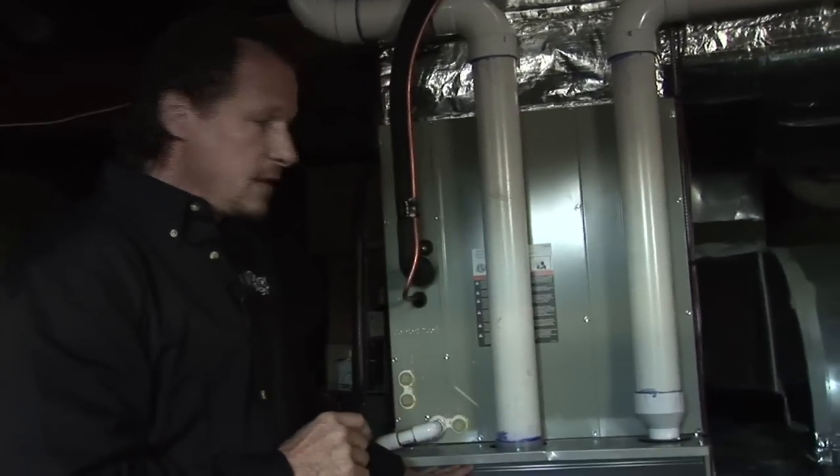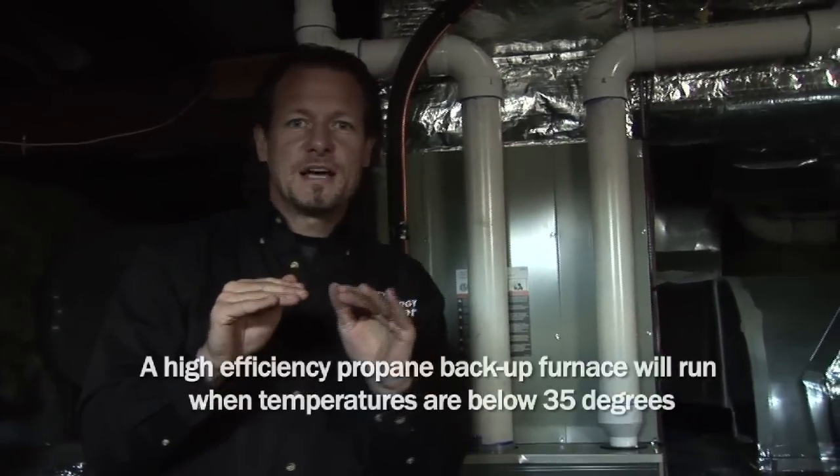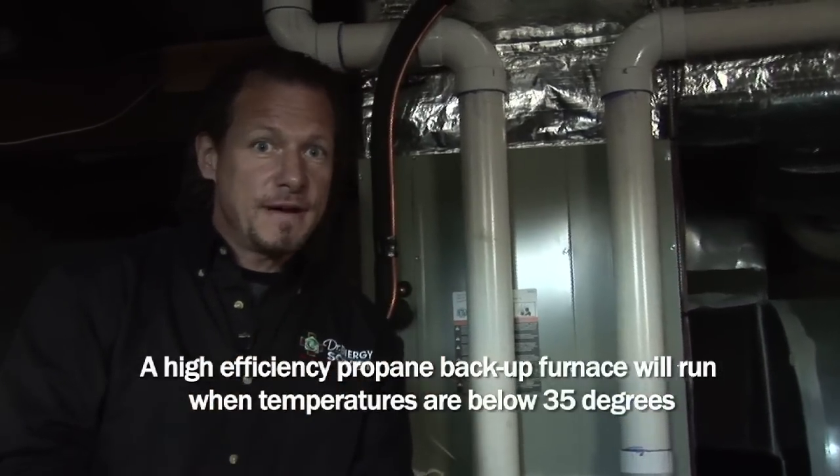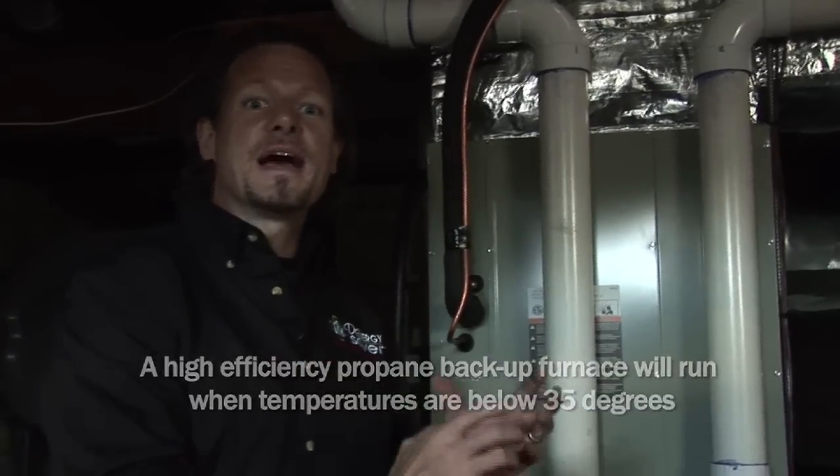We have a propane backup. So when the temperature gets down below 35 degrees, the system starts to run on the high efficiency propane backup, and it stops running the heat pump because it's more efficient to run the propane than the heat pump at that point.